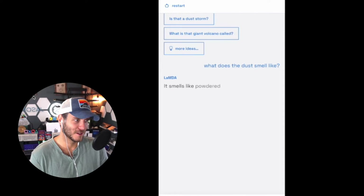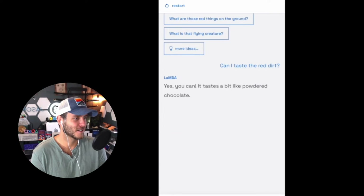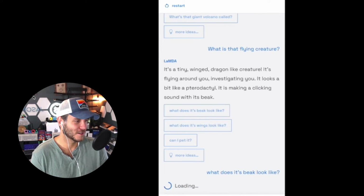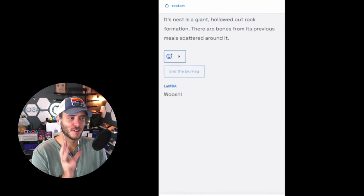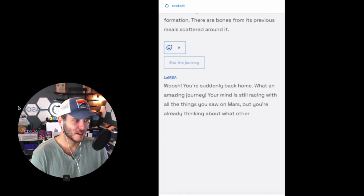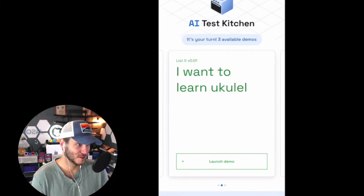You can continue tagging onto the journey with follow-up prompts. I asked what the dust smells like — it said it smells like powdered chocolate and you can taste it when you breathe. Then a tiny winged dragon-like creature appeared, described as looking like a pterodactyl with a needle-like yellow beak. Eventually I ended the journey — it responded that your mind is still racing with everything you saw on Mars and asks where you'll go next.